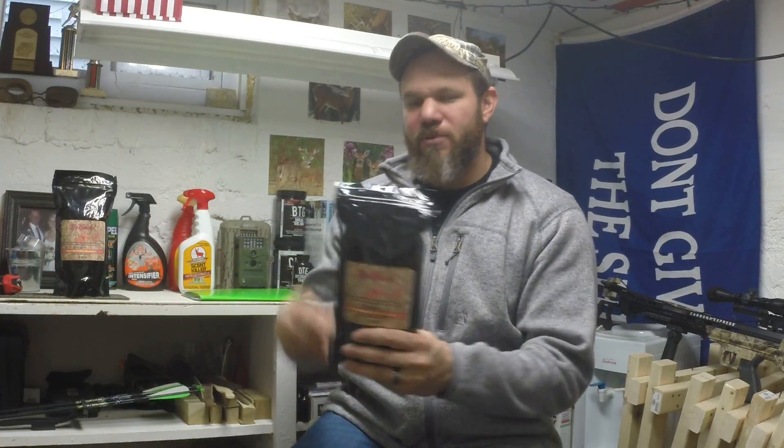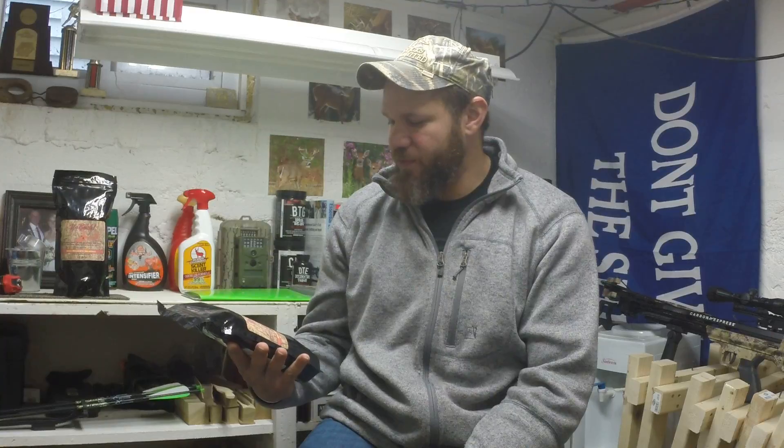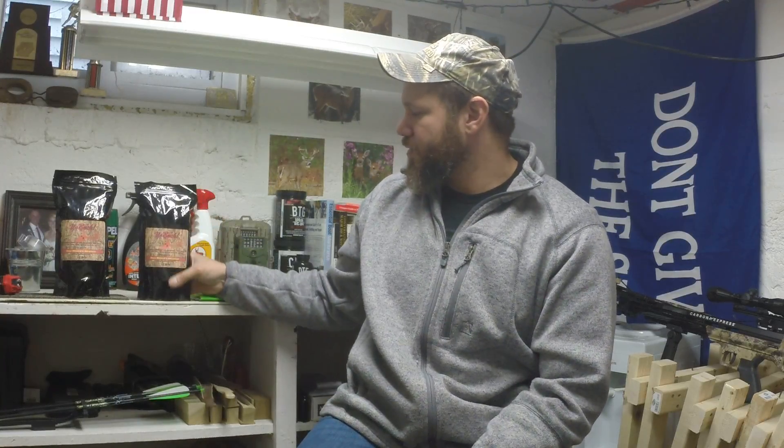This year we're running Yobuck — it's a deer mineral company out of New Jersey. I've heard nothing but good things about them, so I thought this year I'd go ahead and give them a shot, see what kind of results we can have.